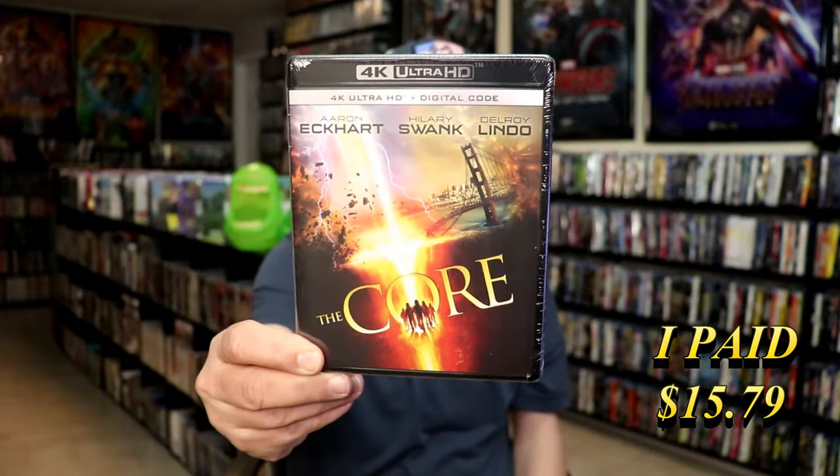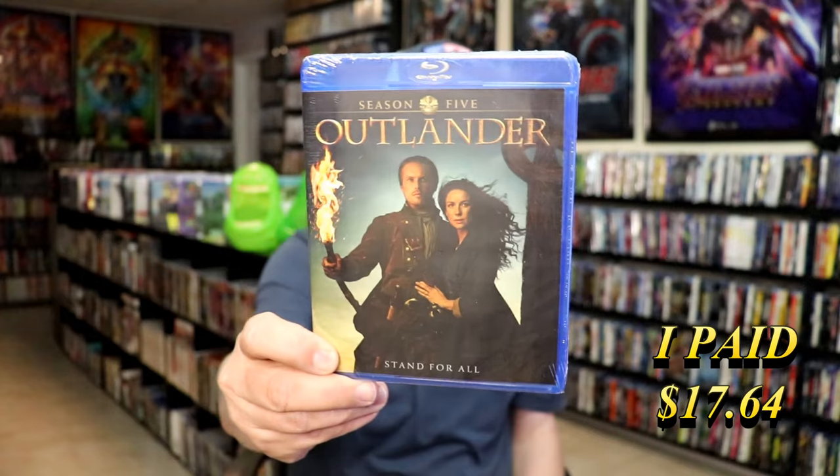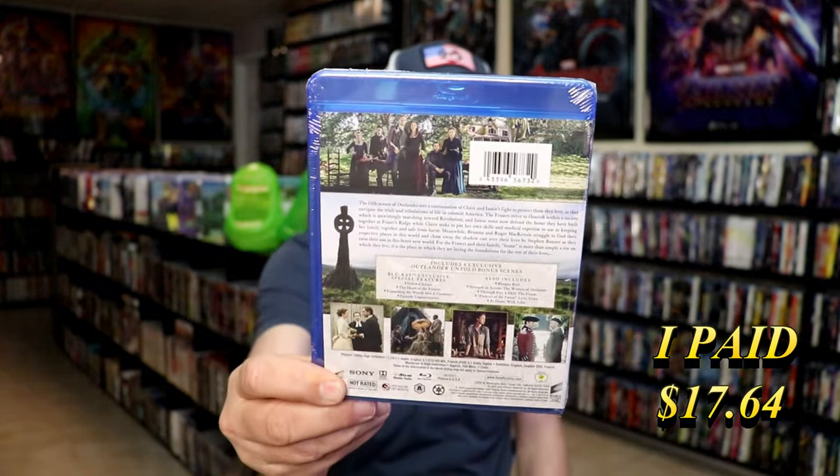The only one that did not come with a slip is The Core 4K release. Happy to have that — I don't know that I've ever seen this film, so I need to check that one out. Another one that did not come with a slip is Outlander Season 5. I do have all of the seasons of this and wanted to continue getting them, and this was the only one I was missing from the collection so far.